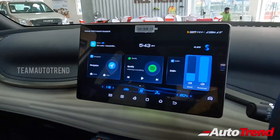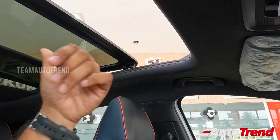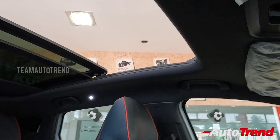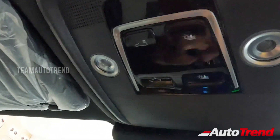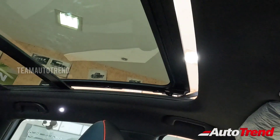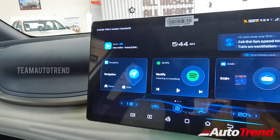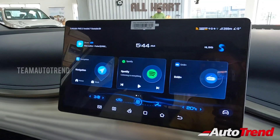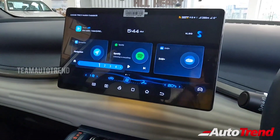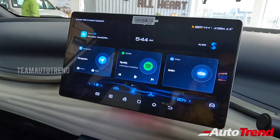This touchscreen system controls a whole lot of things in this car using voice commands. For example, saying 'Hi BYD, open sunroof' automatically opens the panoramic sunroof — it is voice-activated. Physical digital controls for the sunroof are also located overhead. You can also control fan speed, temperature, media, radio, FM, and navigation all through voice command. The voice assistant responds in proper American English and is highly responsive.